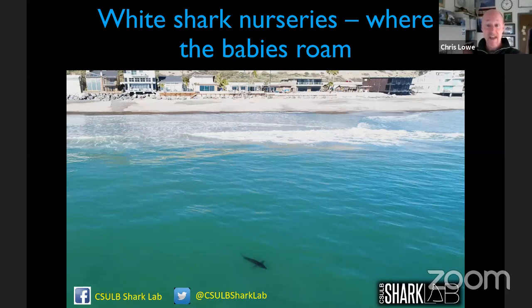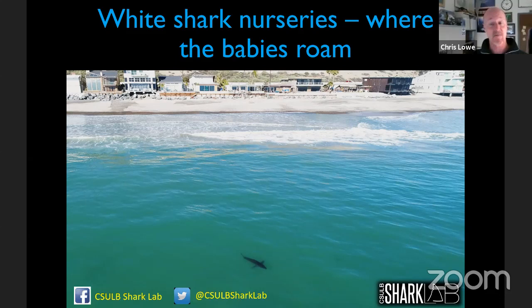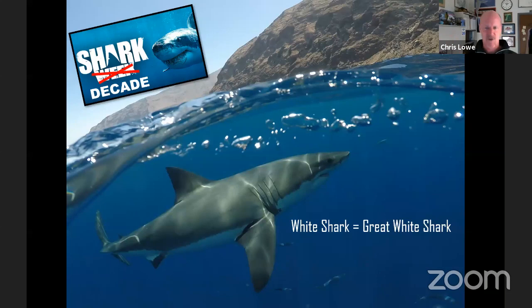Thanks for having me. I've lived in California for 30 years and never thought I'd see the day where I'd have baby white sharks off my beach — it's been quite a surprise and an exciting journey. White shark and great white shark are the same species; there's only one species of white shark, found in all oceans around the planet.